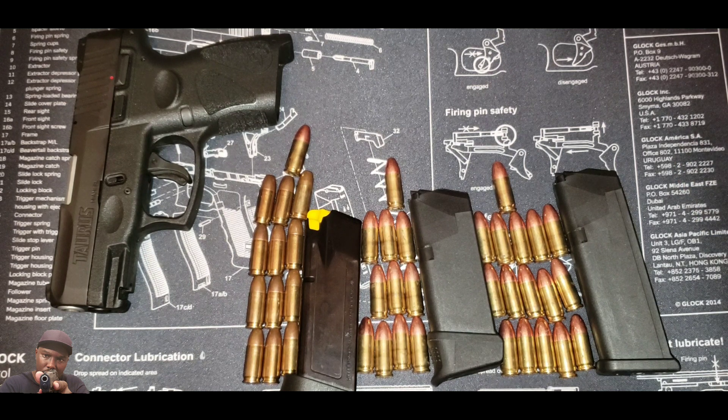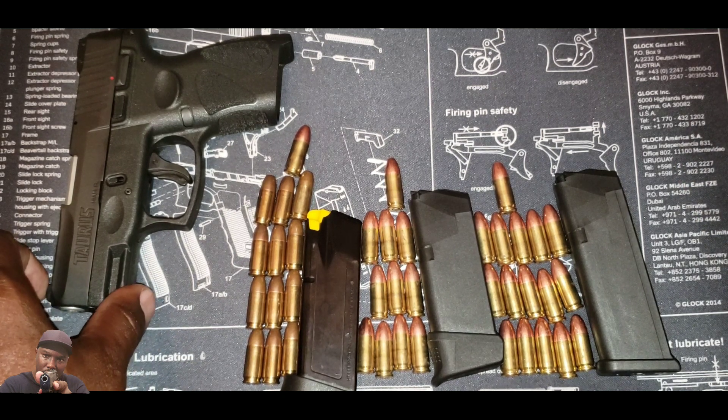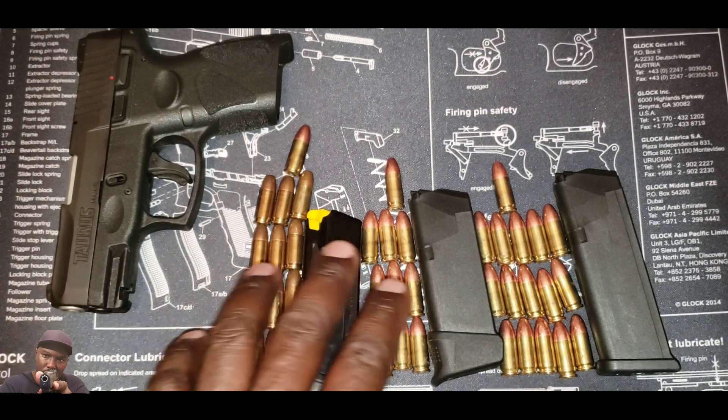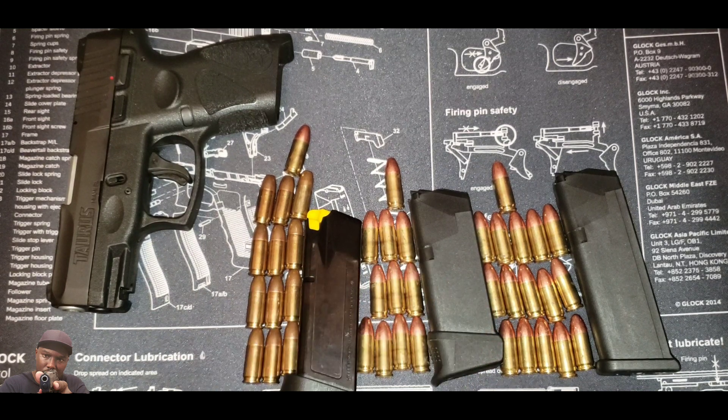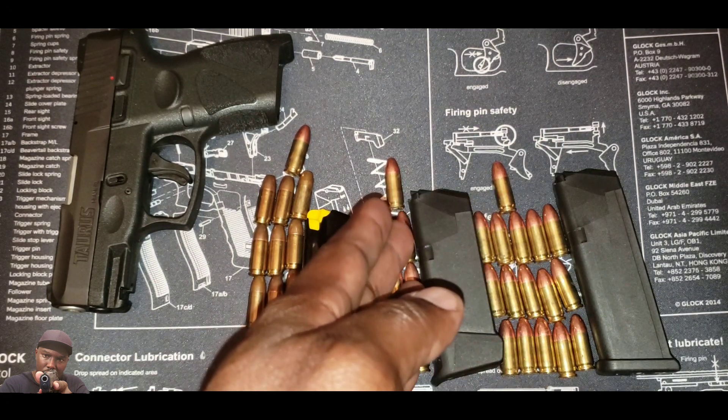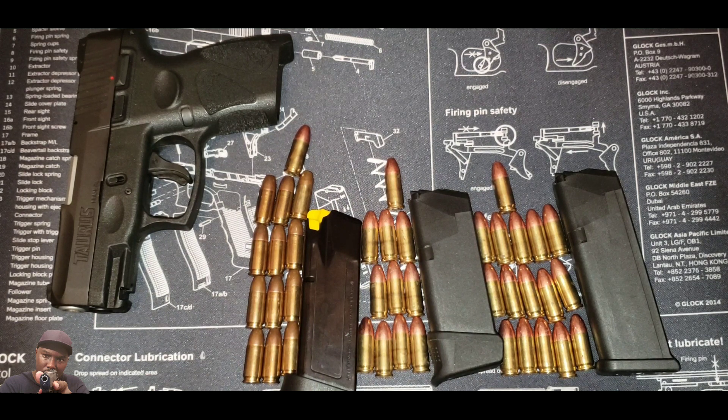You have an even smaller gun that's pretty much competing against the Glock 26, and there are a lot of other guns Taurus is competing against. That is an awesome deal because you're in between the Glock 19 and the Glock 26 in terms of capacity and size.